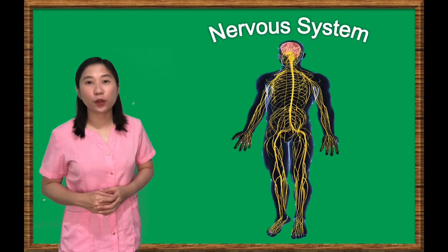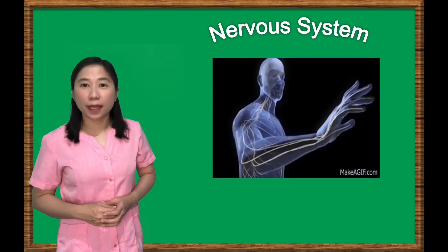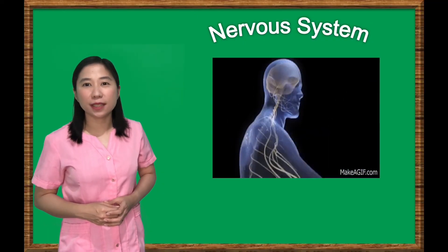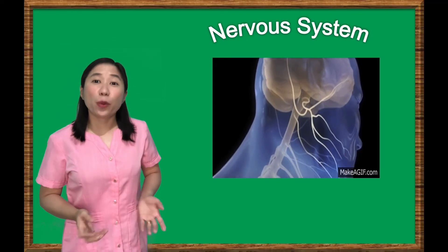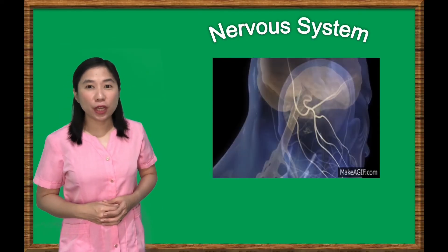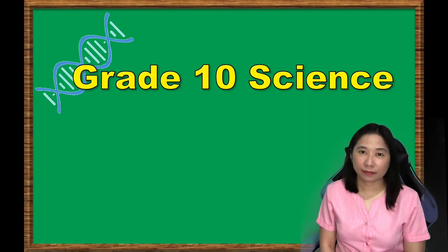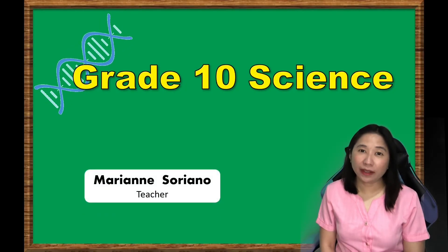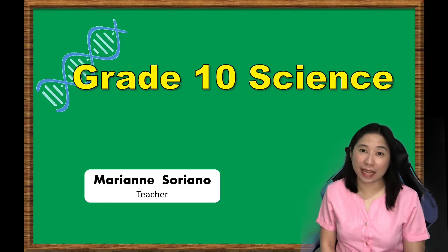Always remember that the nervous system is the most vital system of your body. Its purpose is to coordinate and regulate all communication and processes within your body, as well as help you adapt to your ever-changing environment. I hope you learned and enjoyed our lesson. This is Marian Soriano. See you in the next lesson.